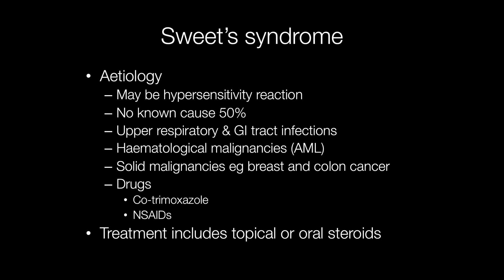Treatments include either topical steroid creams or oral corticosteroids.